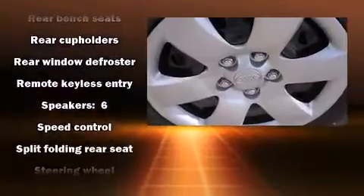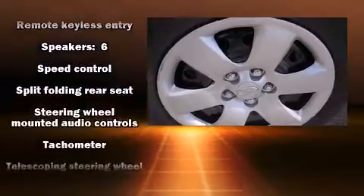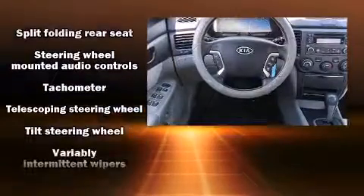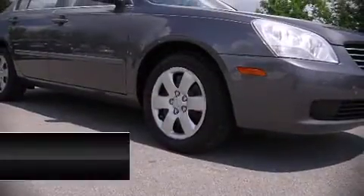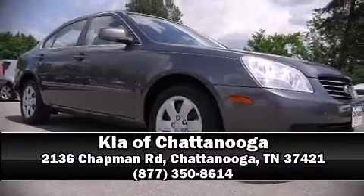It also arrives with a Carfax history report, indicating just one previous owner. Our knowledgeable sales staff is available to answer any questions that you might have. Come on in and take a test drive.